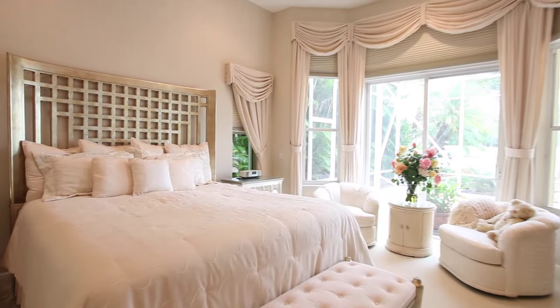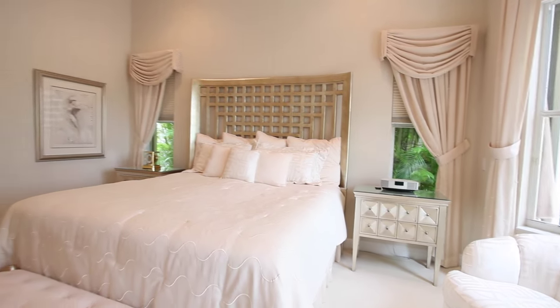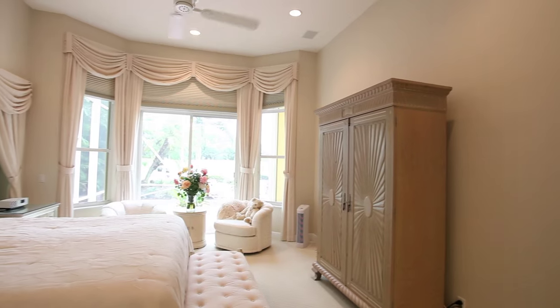The spacious master suite offers a sitting area, custom-designed draperies and silhouette shades, as well as his and hers walk-in closets with built-ins.